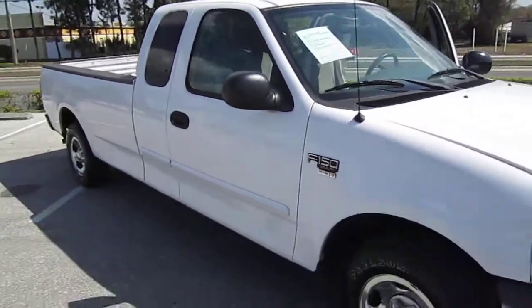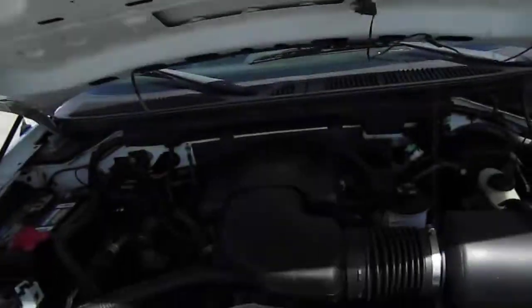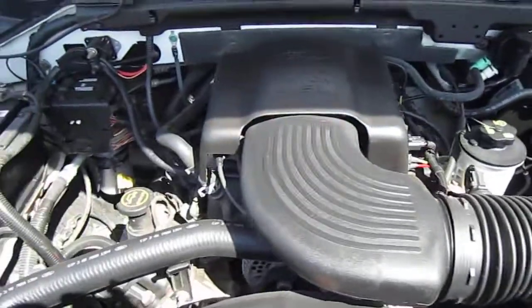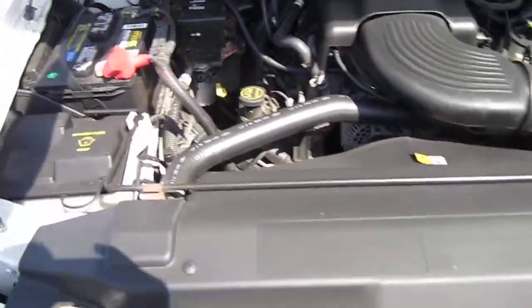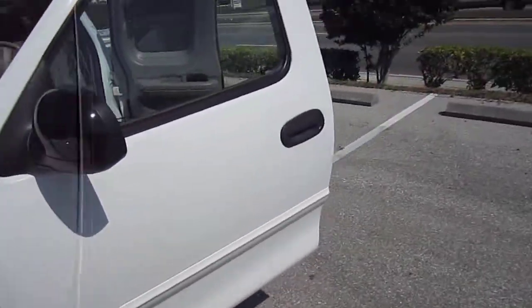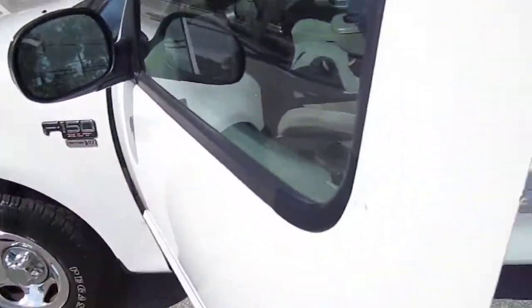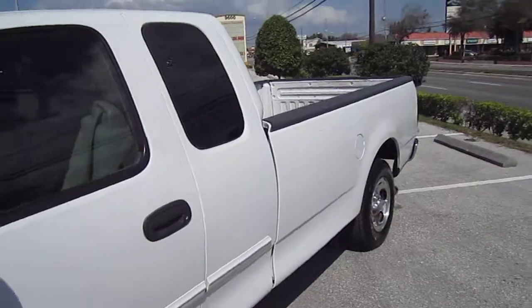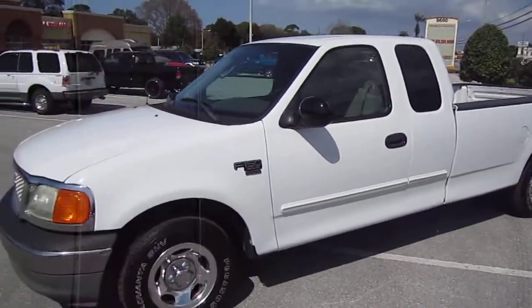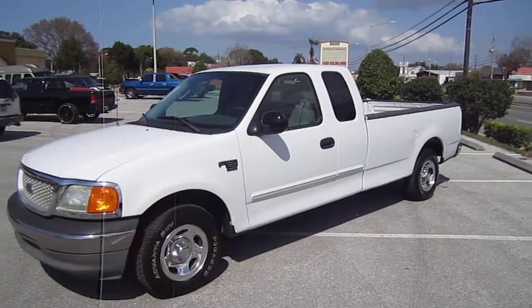What's not to love about this truck? It's beautiful. The 4.6 — yes, that's the engine. You can find this beautiful Ford F-150 truck online at Facebook, Twitter, and it will be posted to YouTube. You can also find it exclusively on meticulousmotorsinc.com.